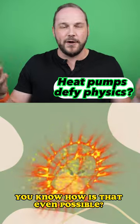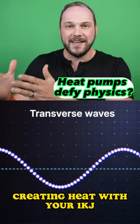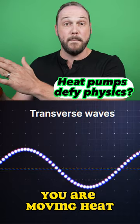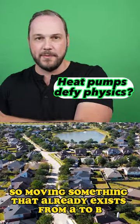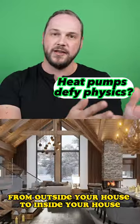That seems like they're breaking the laws of physics — how is that even possible? Well, it turns out that this is because you're not actually creating heat with your one kilojoule, you are moving heat. Moving something that already exists from A to B, in this case from outside your house to inside your house.